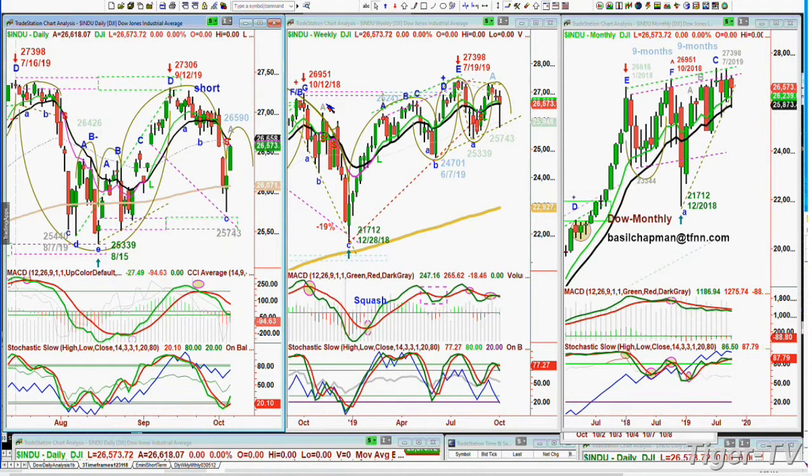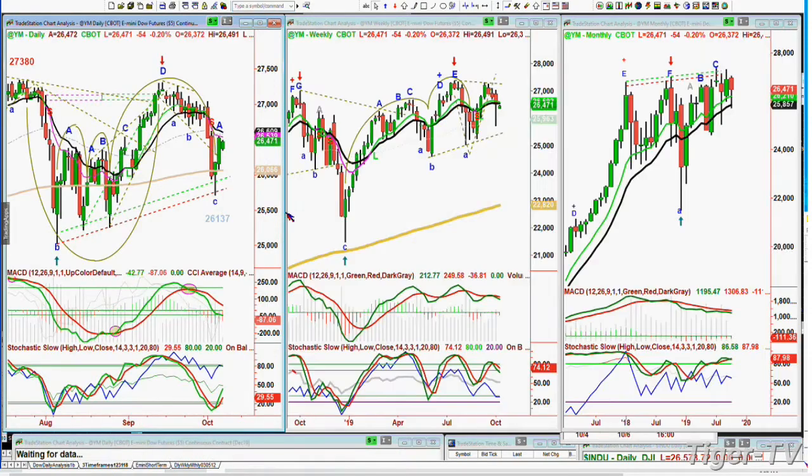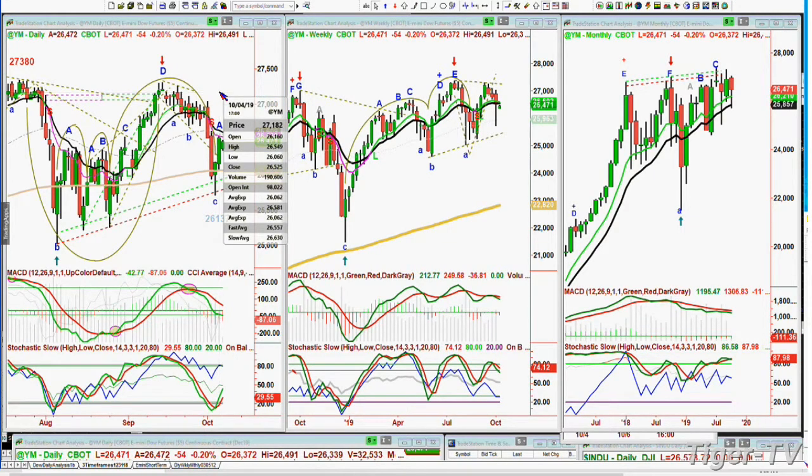That says there was buying as well as short covering. So what happens in the next few days is going to be really important. Looking at the Dow futures — the YM is trading at minus 52, at 26,474, having hit the 26,000 level. The high in the futures was the 26,549 level, so it's down a little bit.